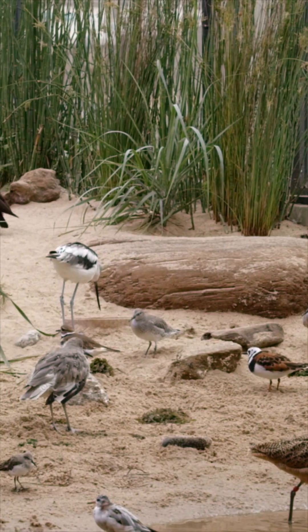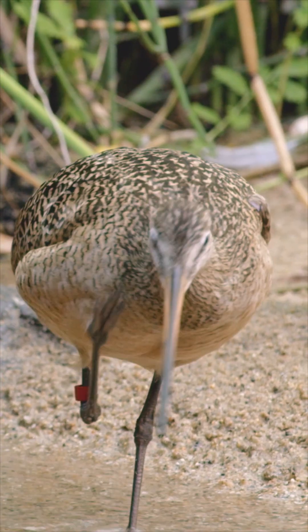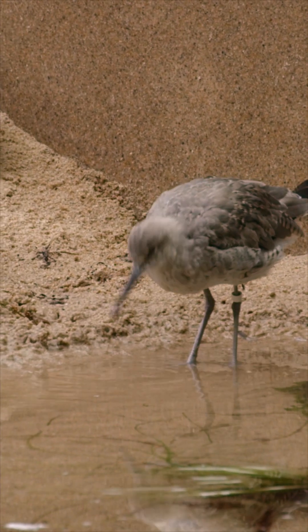Shorebirds are a diverse group of over 200 species of birds that have long legs, long beaks, or maybe short beaks, and somehow rely on water for eating, nesting, and resting.